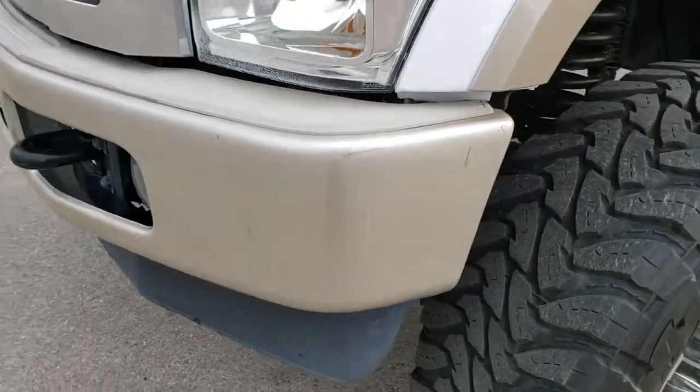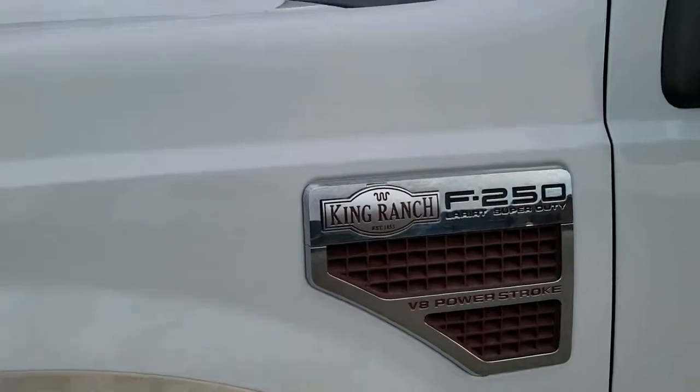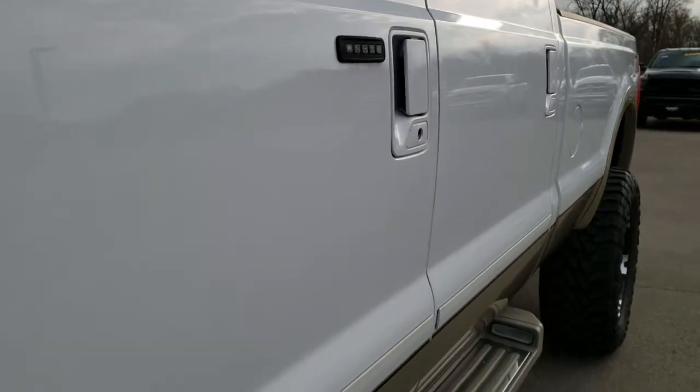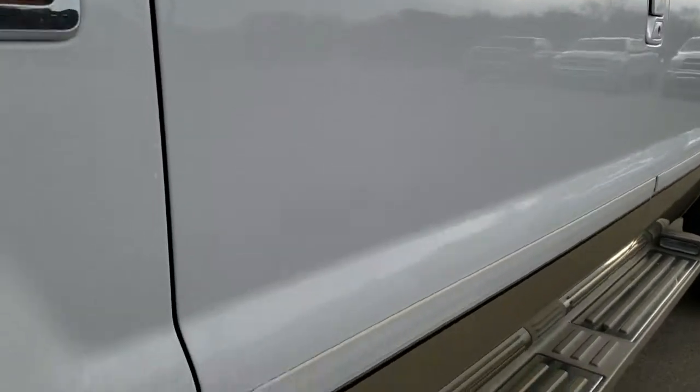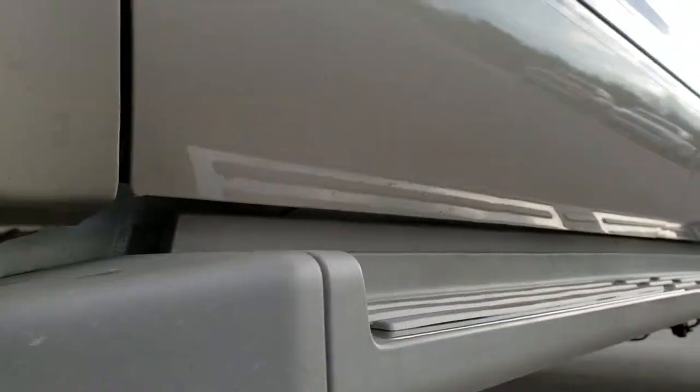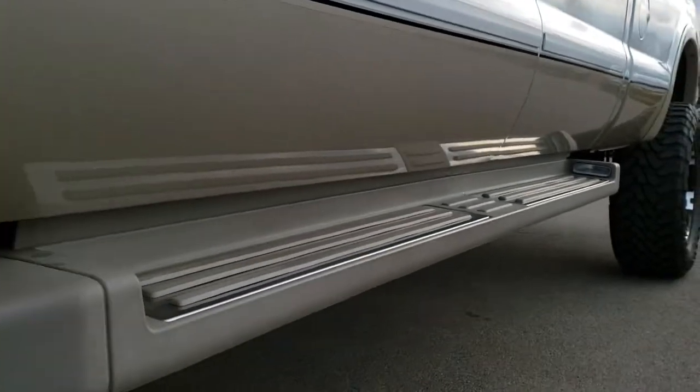Front bumper and valence is in nice shape — no major dents. Oxford white is the color. We shoot all of our videos in 1080p, so if you have HD capabilities on your computer, tablet, or smartphone device, turn them on right now because it's like you're right here looking at the truck with me, and definitely your best way to check out the vehicle without actually being here.